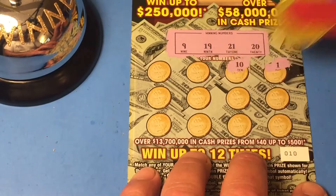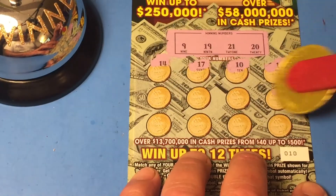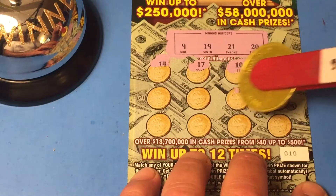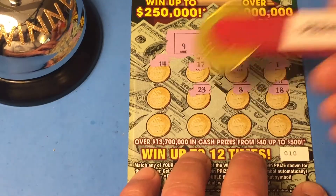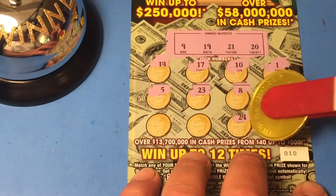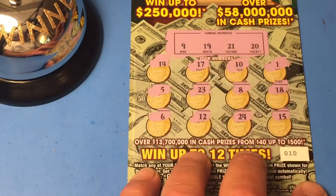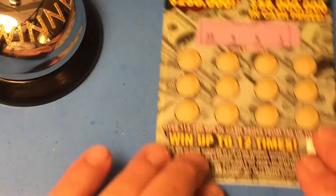1, 10, 17, 14, 18 — one off — 8, another one off, 23, 5, 15, 24, 12, and 6. Boo! That appears to be a loser, but we got one more.